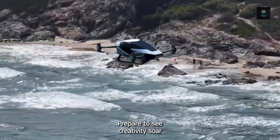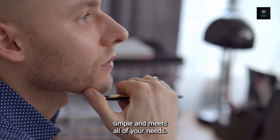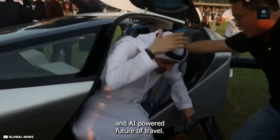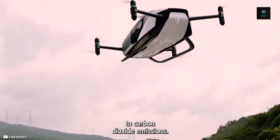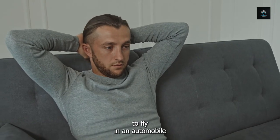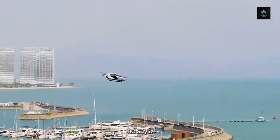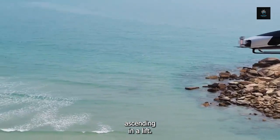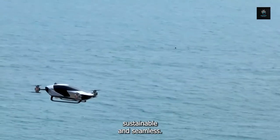Prepare to see creativity soar to new heights. Imagine living in a world where getting around without a pilot is simple. Greetings from the entirely electric and AI-powered future of travel — go from point A to point B with ease and wave goodbye to carbon dioxide emissions. You may be thinking that it sounds intimidating to fly in an automobile, but once you're in the air, you can sense the stability. It's not like the jitters of a helicopter ride; it's more akin to smoothly ascending in a lift. Prepare to experience travel in a whole new way — thrilling, sustainable, and seamless.